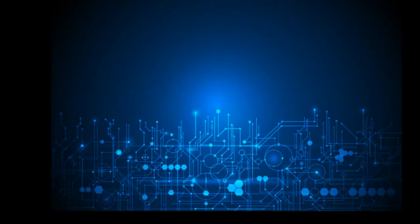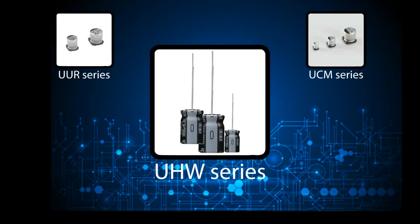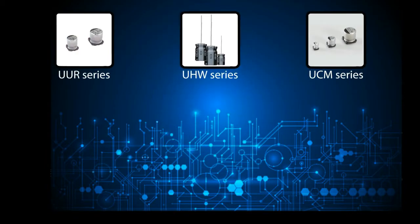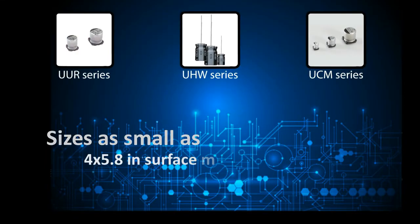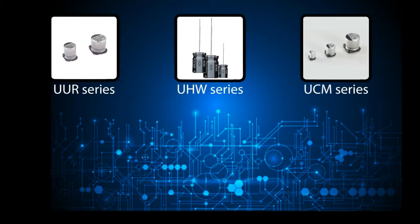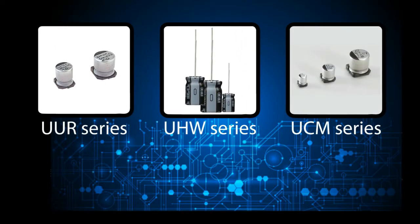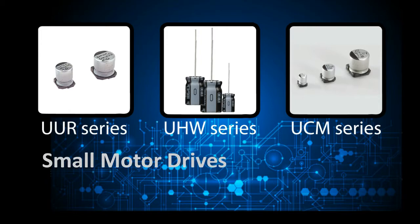In today's market, smaller is always an advantage. Capacitors need to be smaller to meet these expectations. Our UUR, UCM, and UHW series all feature smaller case sizes, making them ideal for all applications. These three series are optimal for information infrastructure applications, such as small motor drives or automated controllers.